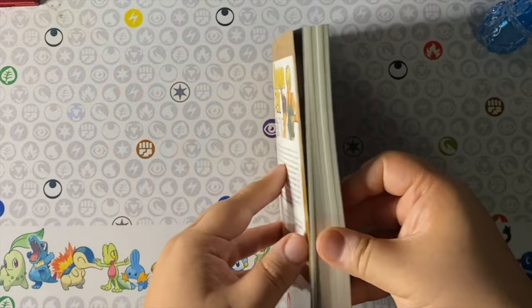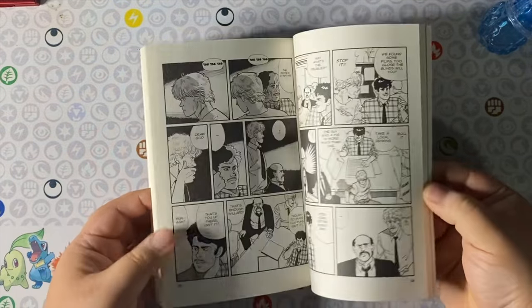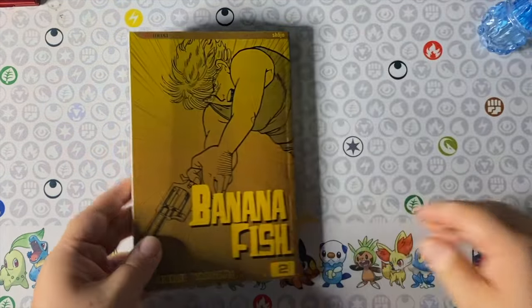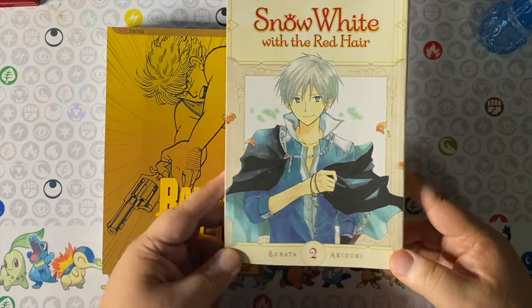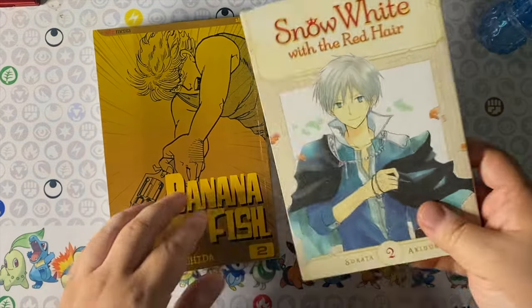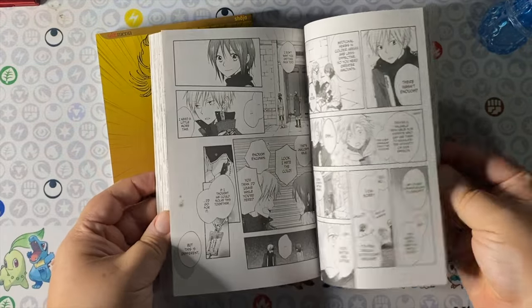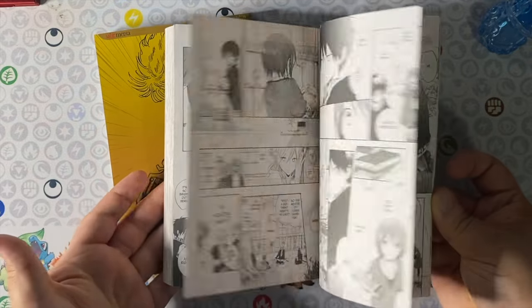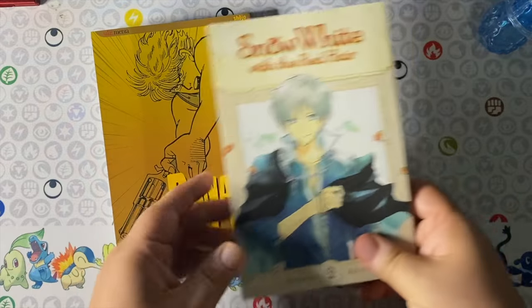Going a little way back with some older releases — Banana Fish volume 2. I showed volume one not too long ago and mentioned this is a series I've always wanted to collect, but due to limited space I didn't start. I figured let's just get it out of the way; if anything I can store it in a closet until I have room to display it. Next to it, Snow White with the Red Hair — similar to other titles, I watched the anime first and really enjoyed it, so I thought I would own the original source material. Here we are with volume 2.